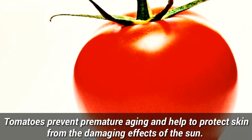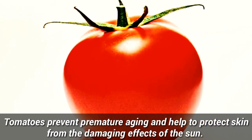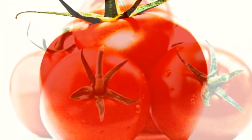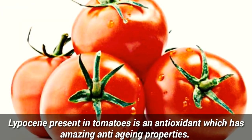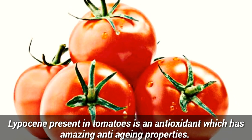Number 2: Tomatoes. Tomatoes prevent premature aging and help to protect skin from the damaging effect of the sun. Lycopene present in tomatoes is an antioxidant which has amazing anti-aging properties.